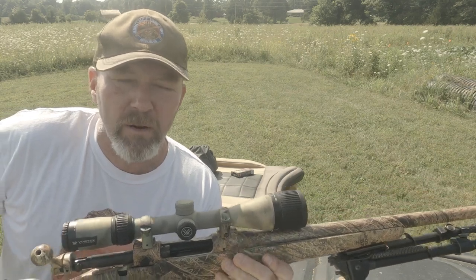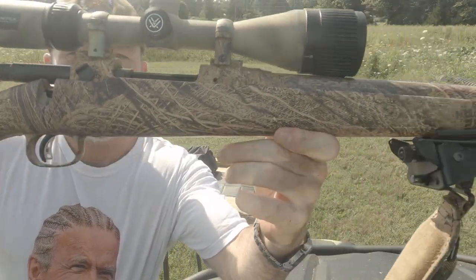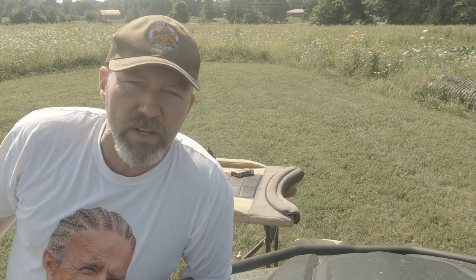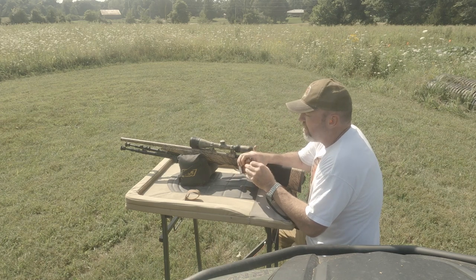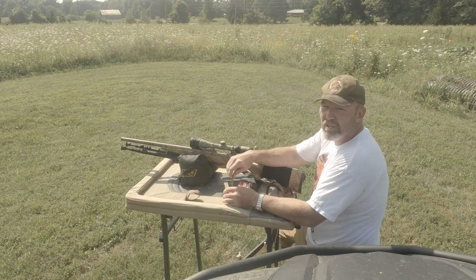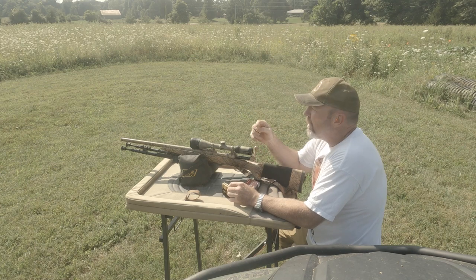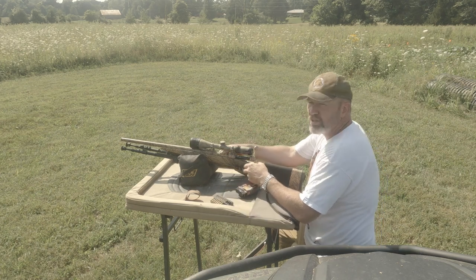Alrighty, today we're shooting a Widowmaker — my Ruger 204, this is a Savage rifle. It's my coyote rig. We're going to shoot her out to 400 yards; we have a camera out there on the target. This thing shoots super flat — drop at 400 yards is only like two inches thereabouts. It does not like the wind, but today is a beautiful day to shoot this. There's barely any wind at all; the windsock out there is just barely dancing, so it's a good day to shoot this 204.